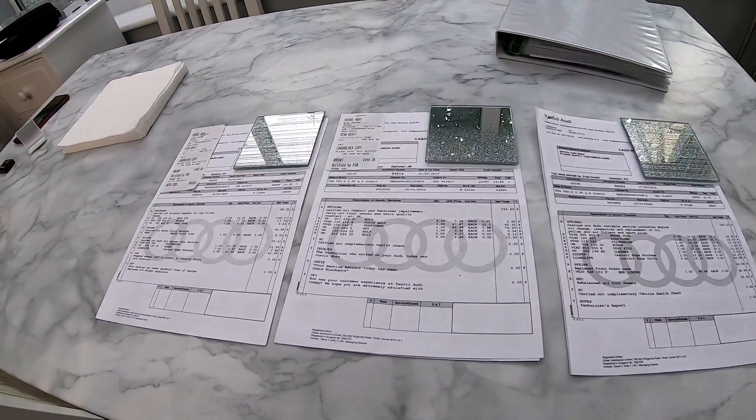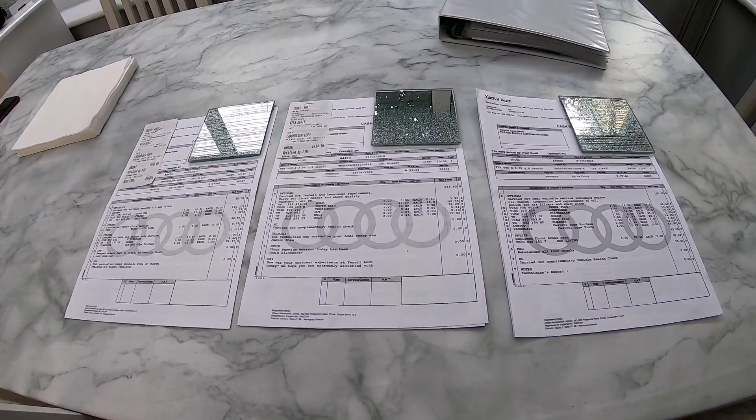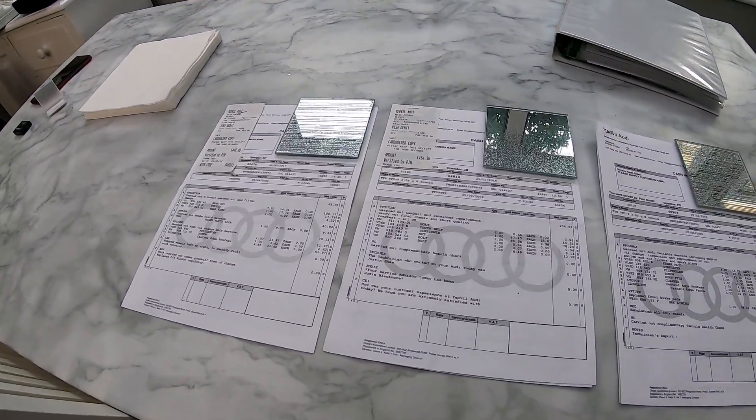We're going to go through some of those — one has a cam belt, one has a service, and one has the DSG gearbox service. Some of the receipts are about a year old, one possibly two years from 2017, so bear that with a pinch of salt. Then I'll flash a few images of a recent journey I did — Hastings to Tunbridge Wells, about 25 miles each way, a 50-mile round trip.